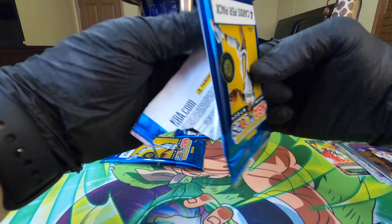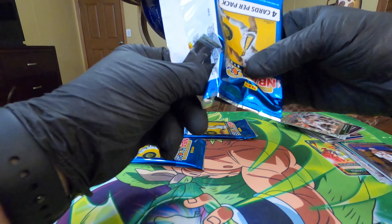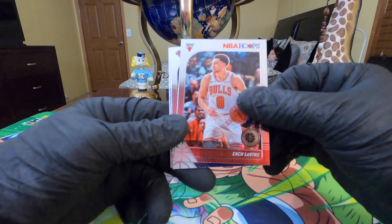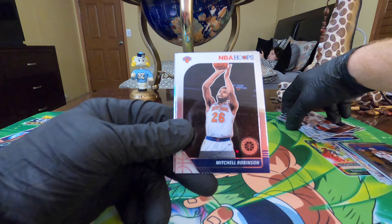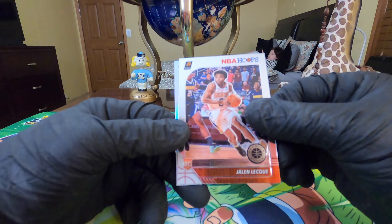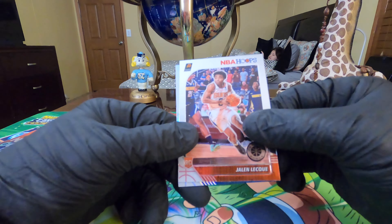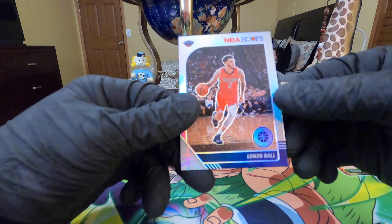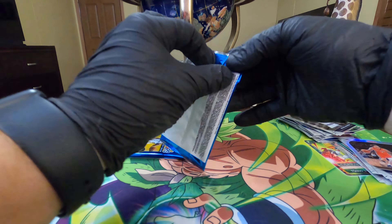NBA City card. Alright, three packs to go looking for that autograph for Zion or Ja. Zach LaVine - I pull for the Hornets and the Bulls, I mean this is the Bulls. I grew up on both of them. Mitchell Robinson. Jalen - another guy I don't know anything about, and it's a Pelican. Please. Lonzo Ball - crap man. That turned into a Pelicans box but the wrong Pelican.